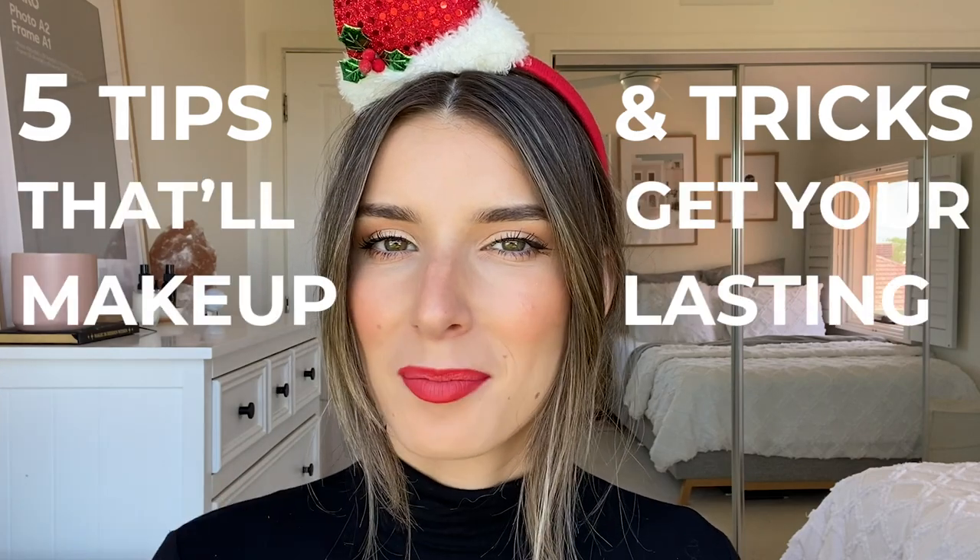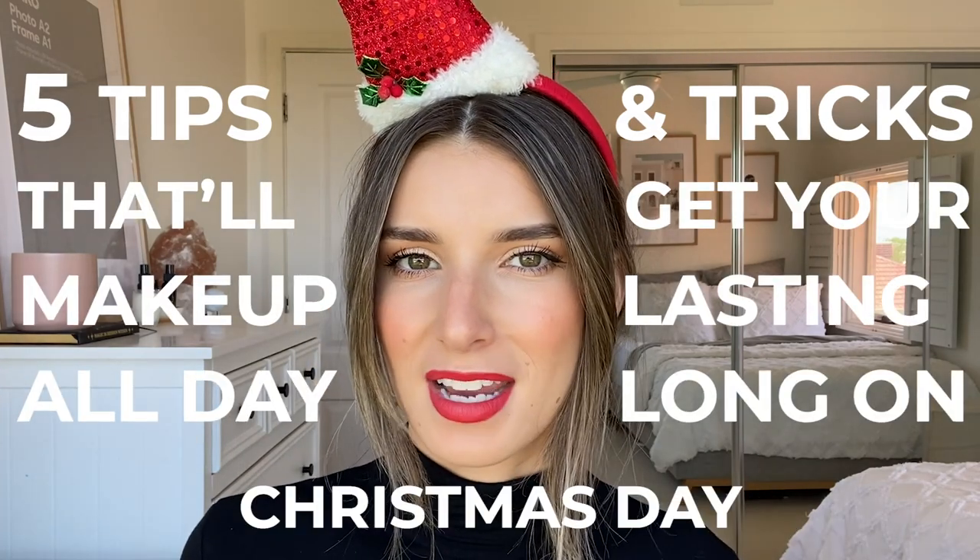Today's video is all about five tips and tricks that'll get your makeup lasting all day long on Christmas day. This was originally aimed for Christmas day — it's a really testing day for our makeup — but I have some tips and tricks that will help you. You can use them for Christmas day or just any time you have a really long event.